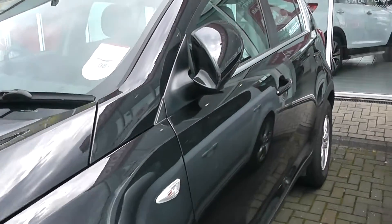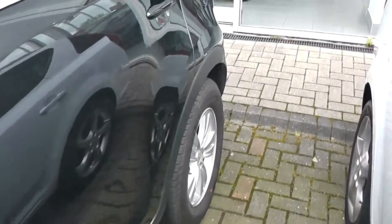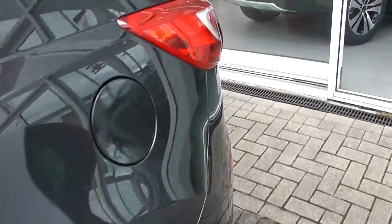The car has body coloured door handles and door mirrors and comes with 5 doors. You can see the paintwork and alloys are in excellent condition on this vehicle.